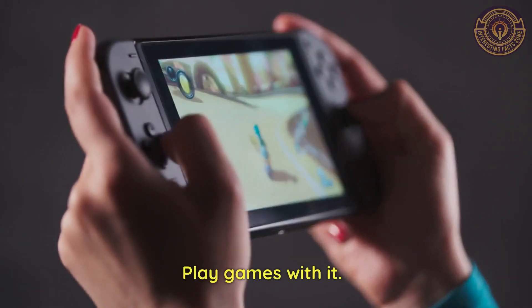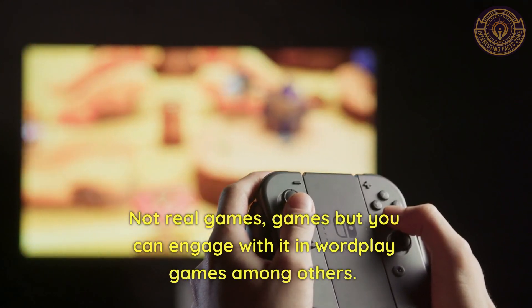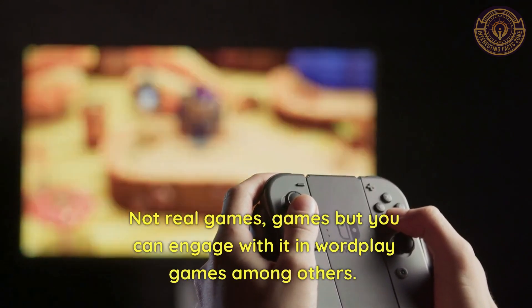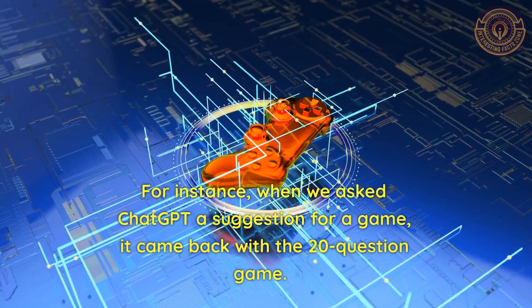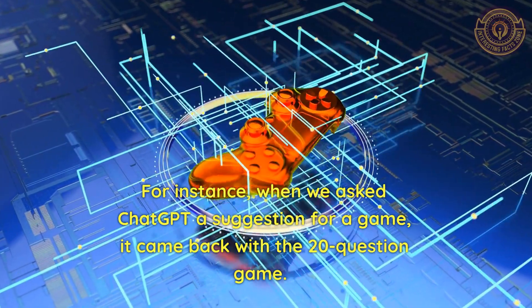Play games with it. Not real games, but you can engage with it in wordplay games among others. For instance, when we asked ChatGPT for a suggestion for a game, it came back with the 20-question game.